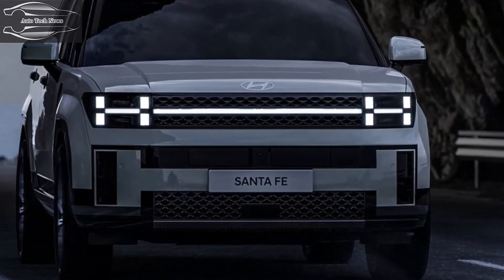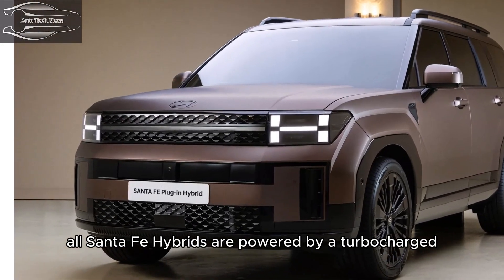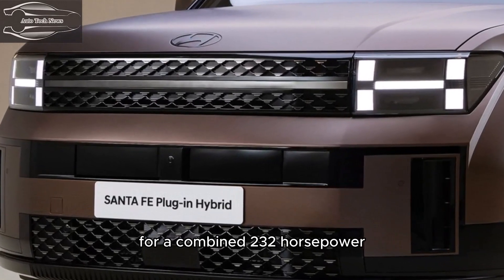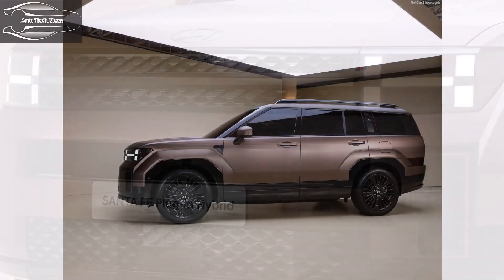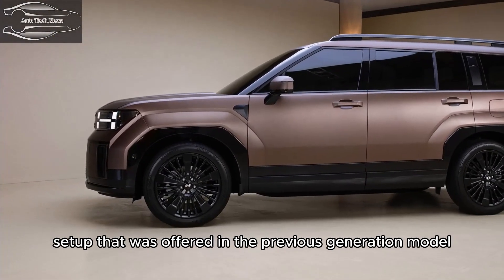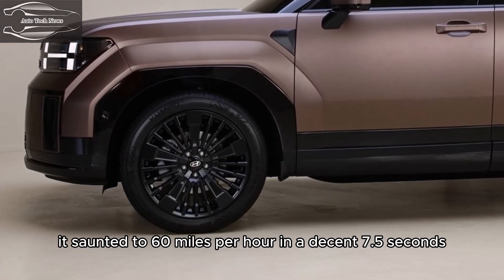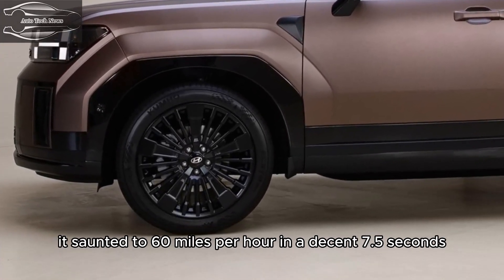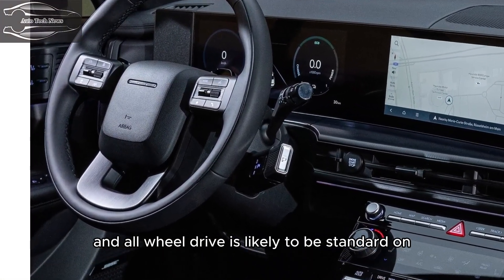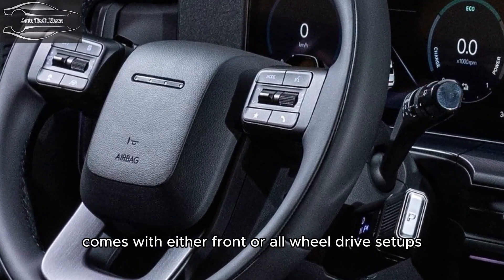Engine, transmission, and performance: All Santa Fe Hybrids are powered by a turbocharged 1.6-liter four-cylinder assisted by an electric motor for a combined 232 horsepower — a little more powerful than the 226-horsepower setup in the previous generation model. When we tested that version back in 2021, it reached 60 miles per hour in a decent 7.5 seconds. All models come with a six-speed automatic transmission, and all-wheel drive is likely to be standard on the hybrid, even if the non-hybrid Santa Fe comes with either front or all-wheel drive.